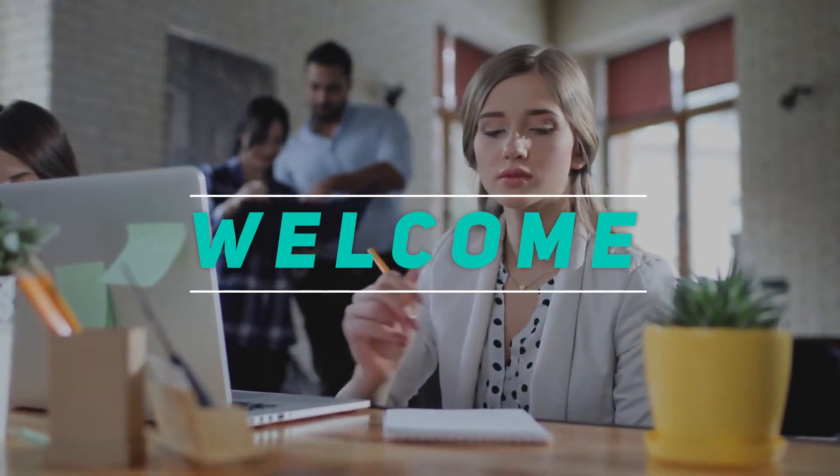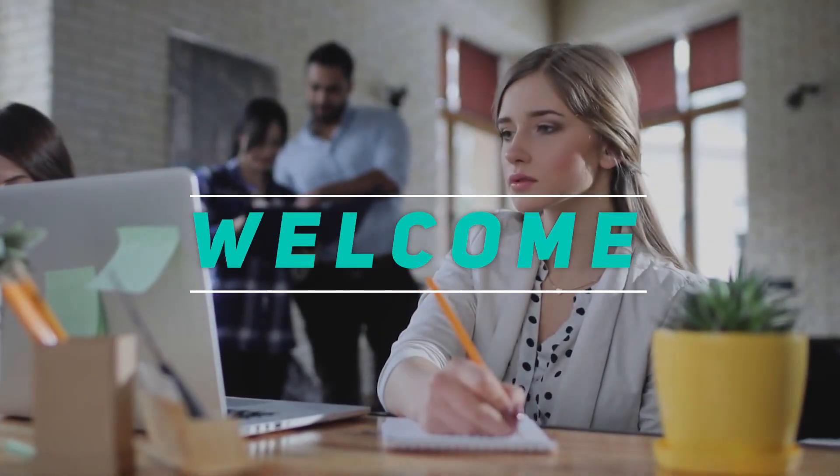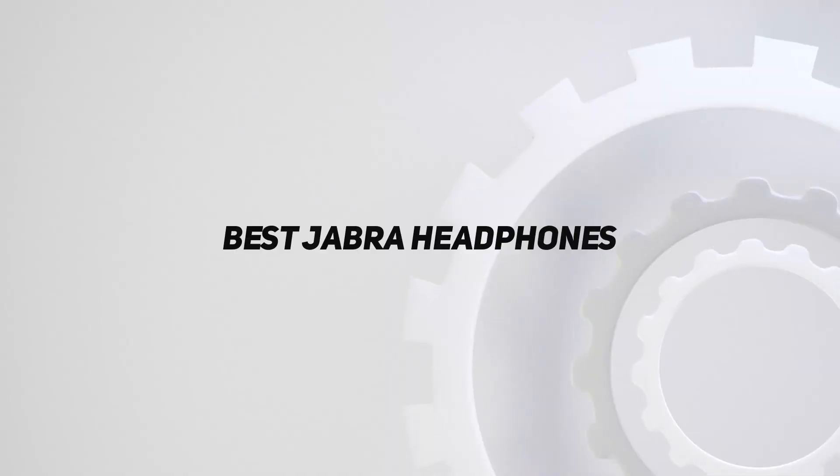Hey, welcome back to my channel. In this video, I'm gonna talk about the Top 5 Best Jabra Headphones.